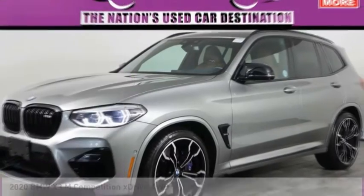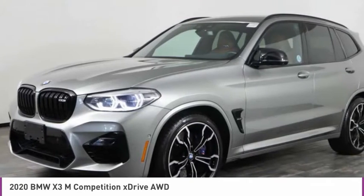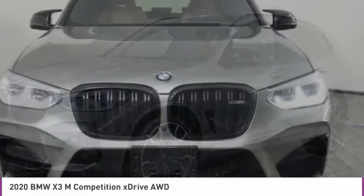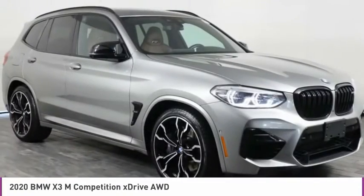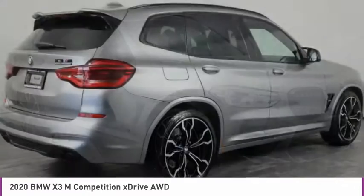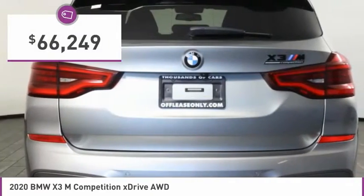Come test drive the 2020 X3. BMW X3 builds on the success of the original by developing its core competencies while adding new technology to establish new benchmarks for agility, efficiency, and comfort. And is priced below $70,000.